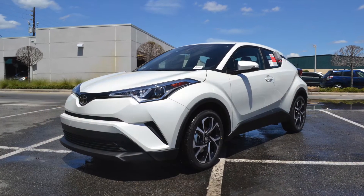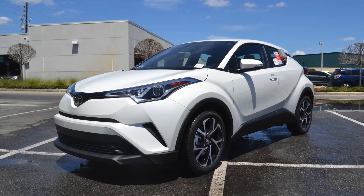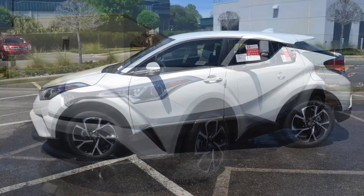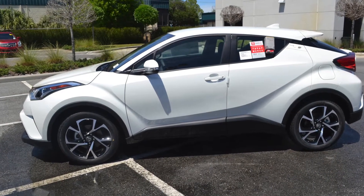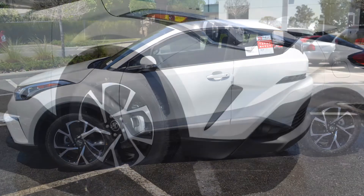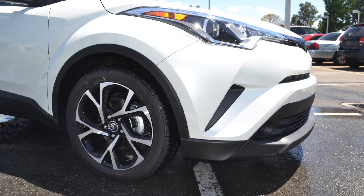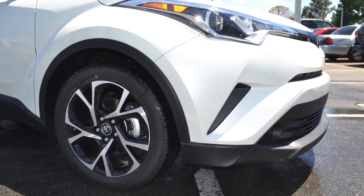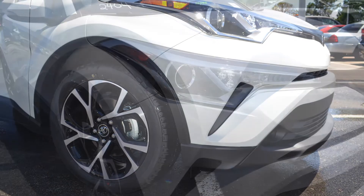The 2018 C-HR is the sleekest model yet, inspired by the beauty of a diamond. This distinctive compact crossover will create a presence wherever you roll up. The precision-cut angles give dimension to your sporty vehicle. You'll be rolling on style with the Vortex-style 18-inch Sport Alloy wheels, which give an extra edge to complete the exterior's sharp look.